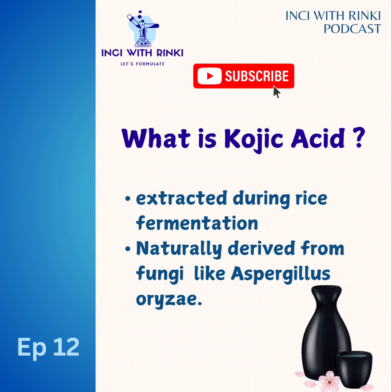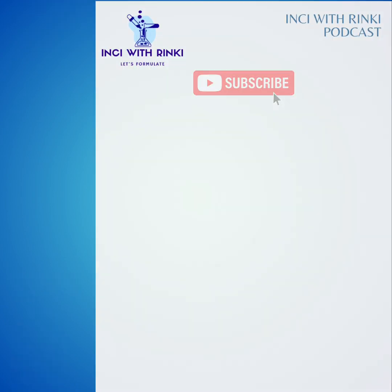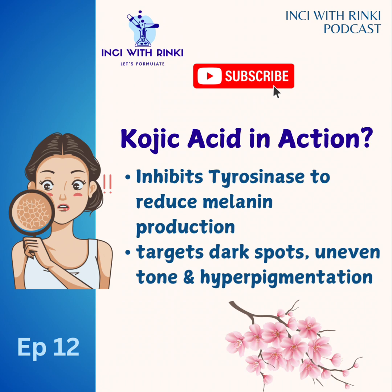For segment two: skin deep — kojic acid 101. Let's put on our lab coat and dive into how kojic acid works. Kojic acid works by inhibiting the enzyme tyrosinase, a key player in melanin production. Think of tyrosinase as a chef in the melanin kitchen — kojic acid essentially turns off the stove. This slows down the formation of melanin, helping to lighten dark spots, hyperpigmentation, and uneven skin tone.